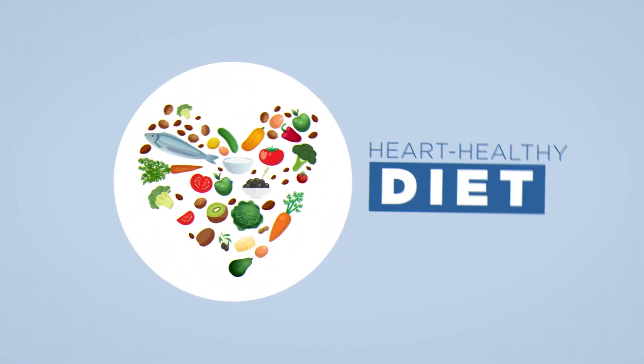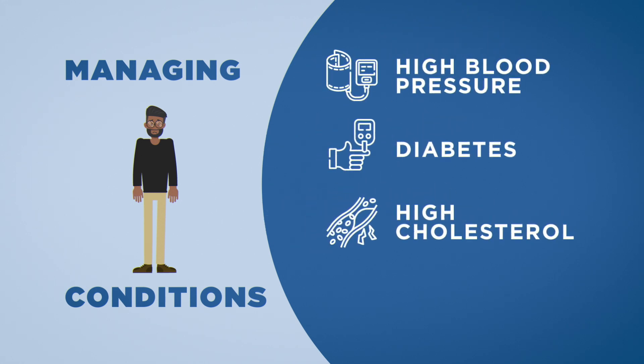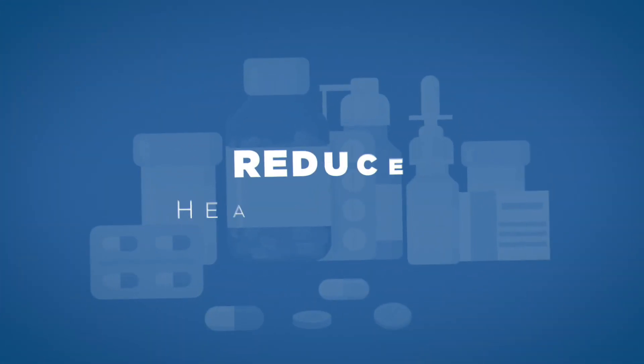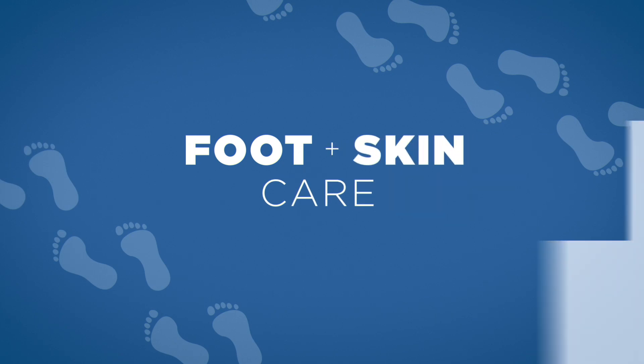That plan might include maintaining a heart-healthy diet, managing conditions such as high blood pressure, diabetes, high cholesterol, or obesity, exercising regularly, taking prescribed medications to reduce the risk of heart attack or stroke, or practicing good foot and skin care to prevent infections.